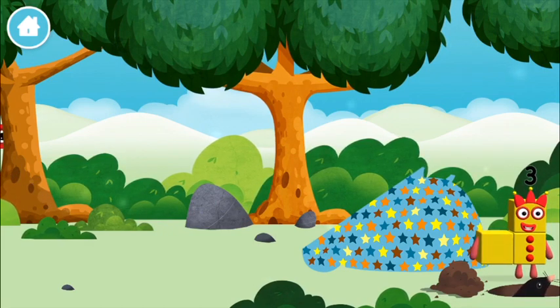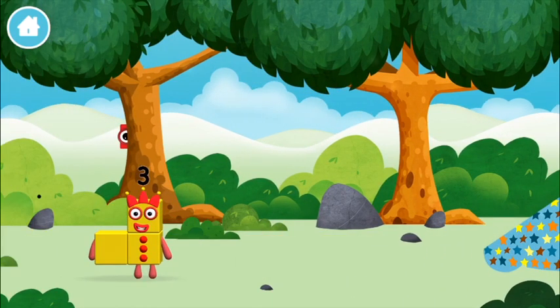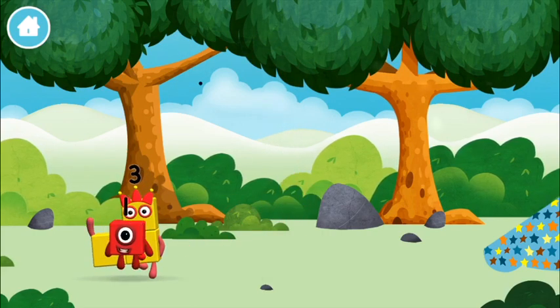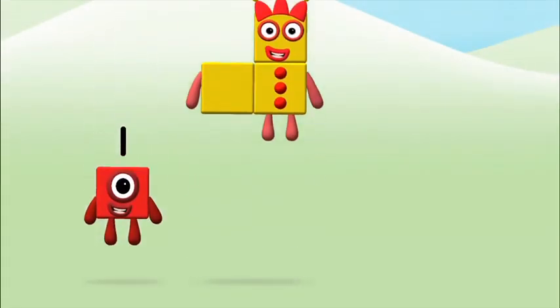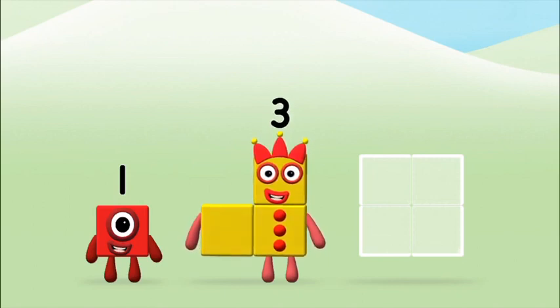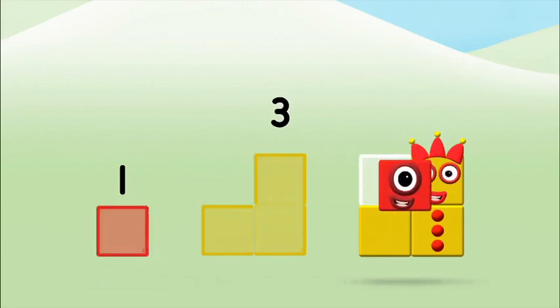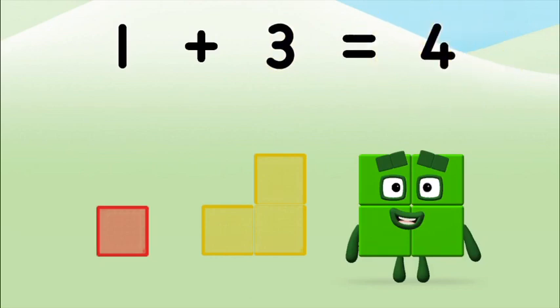One mole digging a hole! You found a number block! Do you know which number? Great! Add the number blocks together! Three, one — one plus three equals four!